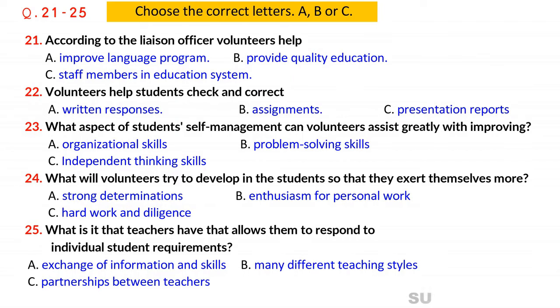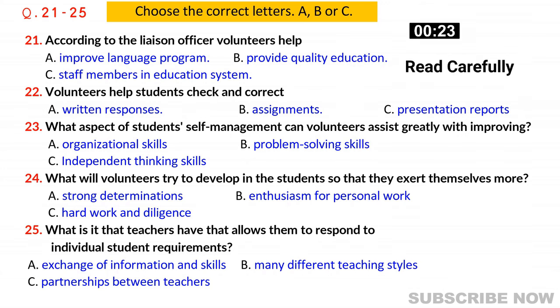You will hear a conversation between two training college students and their liaison officer, who is enrolling them in a volunteer program which provides English language support in a local secondary school. First, you have some time to look at questions 21 to 25. Listen carefully and answer questions 21 to 25.